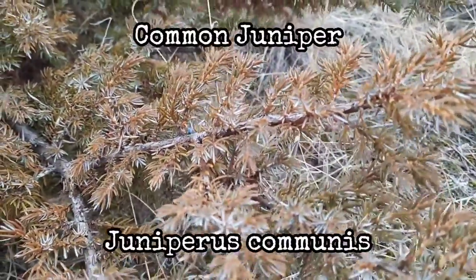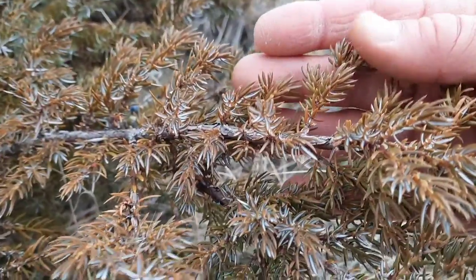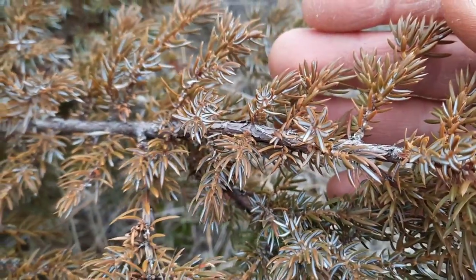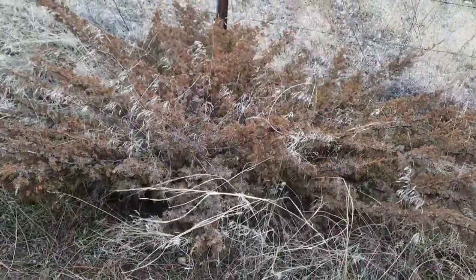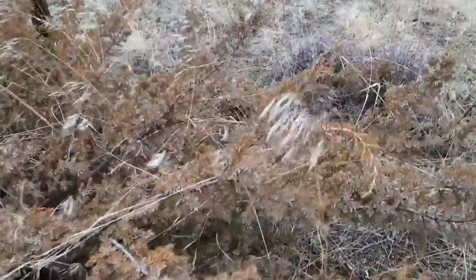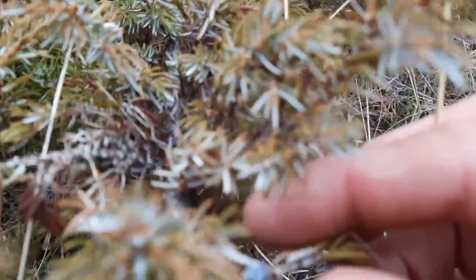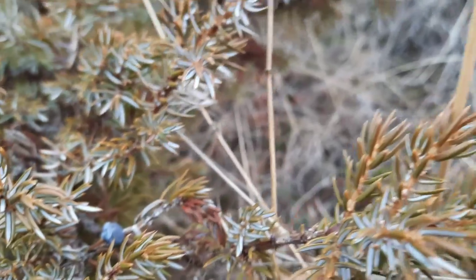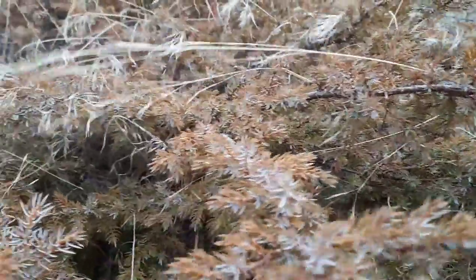The second juniper you can find in this area is Common Juniper, Juniperus communis. This one is a low-growing shrub with needle-like leaves — they look sharp, and they are sharp. It doesn't get very tall and doesn't grow very high off the ground at all. They grow berries just like the others. You can find them in different stages of growth on the same plant. Common Juniper is the only circumpolar conifer of the northern hemisphere, found throughout North America and Europe in diverse habitats on both continents.